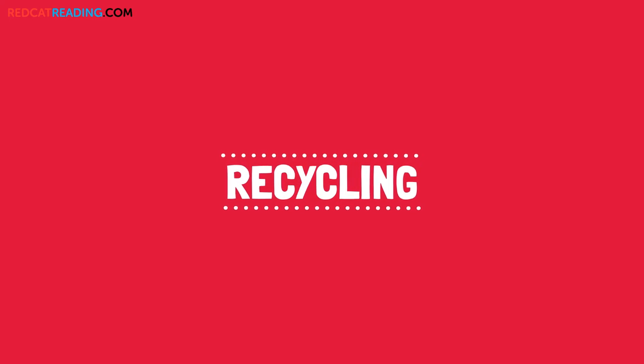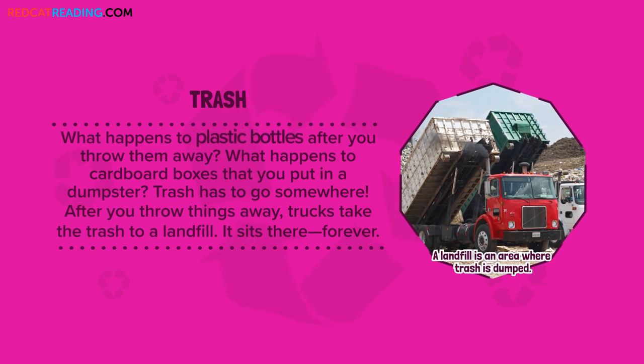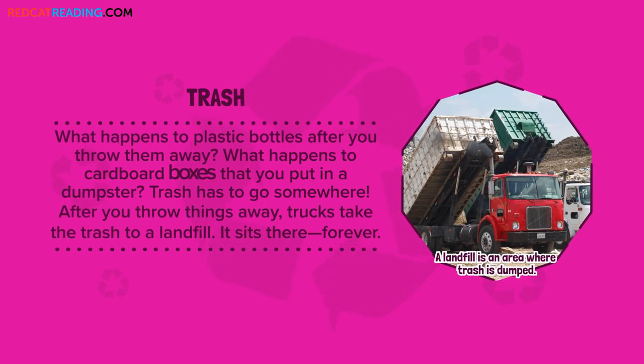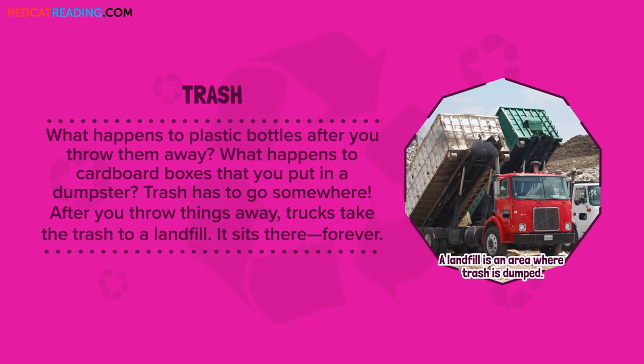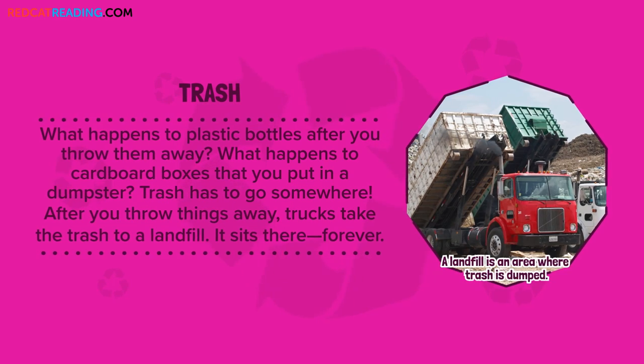Recycling. Trash. What happens to plastic bottles after you throw them away? What happens to cardboard boxes that you put in a dumpster? Trash has to go somewhere. After you throw things away, trucks take the trash to a landfill. It sits there forever.